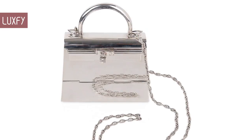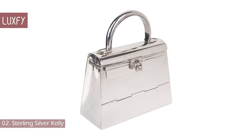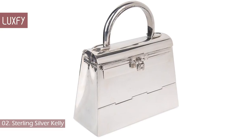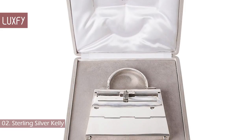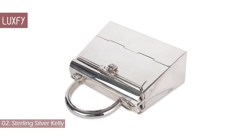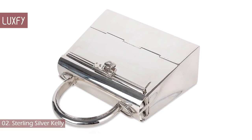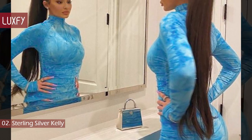Number 2: Sterling Silver Kelly. One of the rarest Hermes bags ever produced is this exquisite Sterling Silver Hermes Kelly 15cm bag. Beautifully detailed, it comes with a detachable chain-link sterling silver shoulder strap. This Kelly is a masterpiece and a true collector's item — arguably one of the rarest handbags in the world. And do you know who has one of these bags? Kylie Jenner, of course!